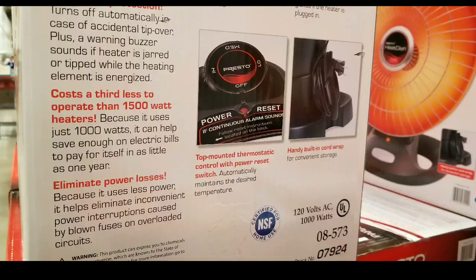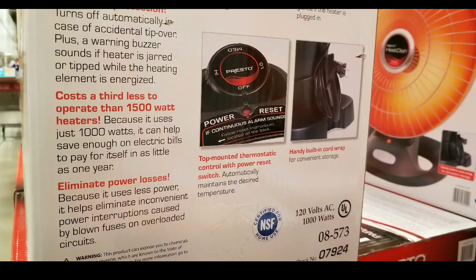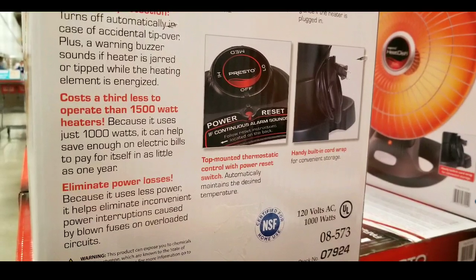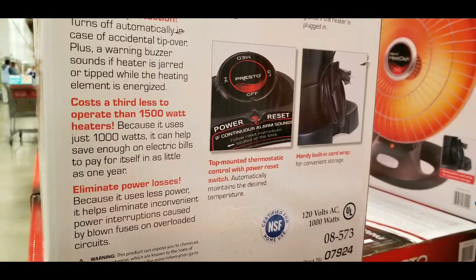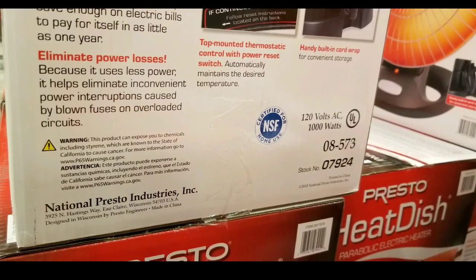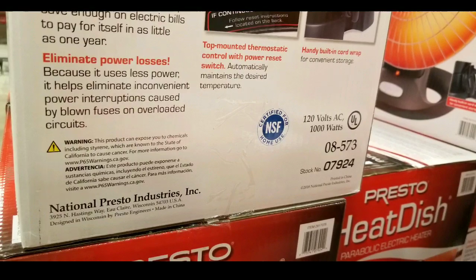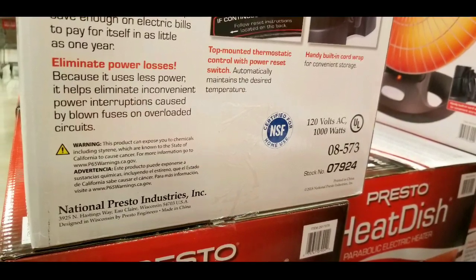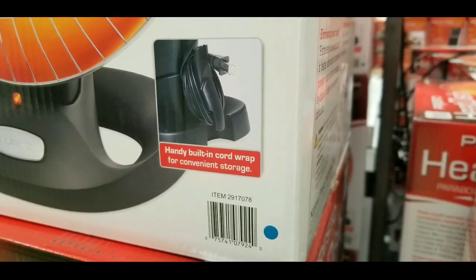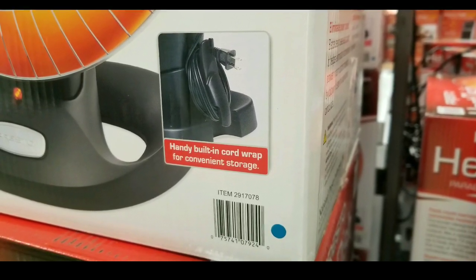Anyways guys, please like, subscribe, and hit that bell button for more Costco finds and stuff like that. There is a cord wrap on the back of this one — mine's about five years old and it doesn't have that cord wrap, but the newer one does. So the handy built-in cord wrap is actually pretty neat.